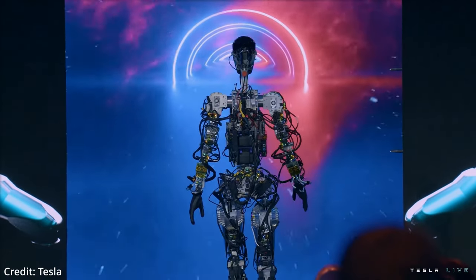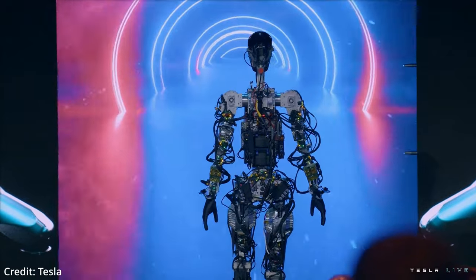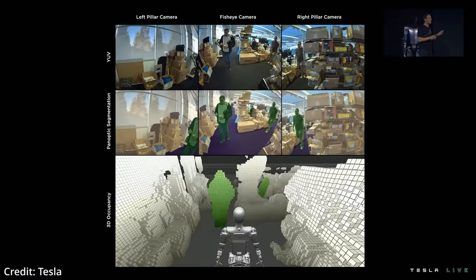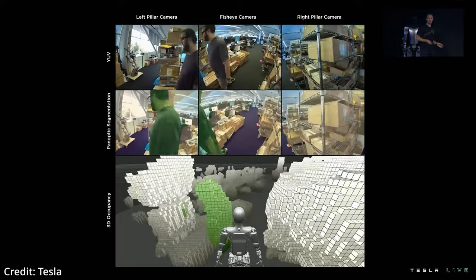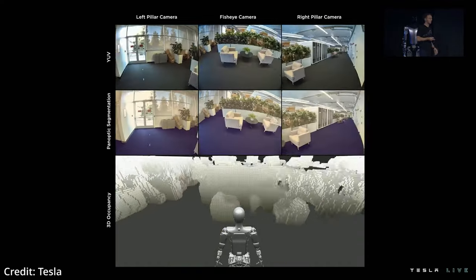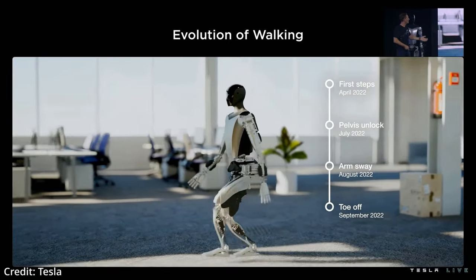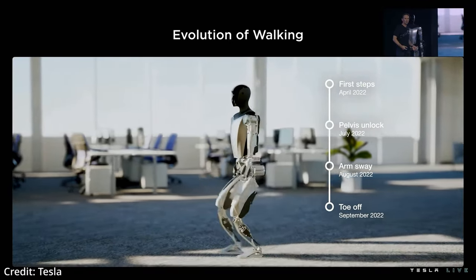Tesla plans to use its supply chain, autopilot software, and hardware for the Tesla Optimus robot. This will allow the robot to process vision data, make split-second decisions using multisensory inputs, and carry out communications, including audio support and hardware-level security to protect both the robot and humans in its vicinity.